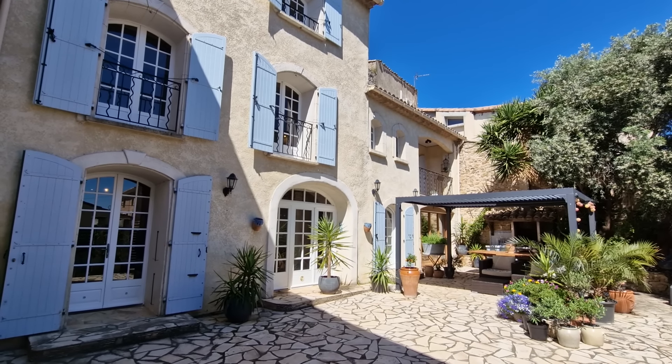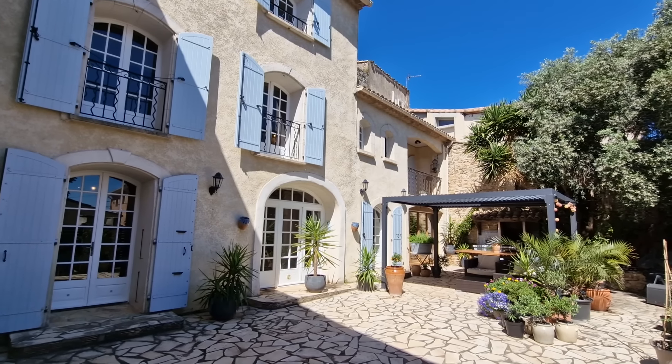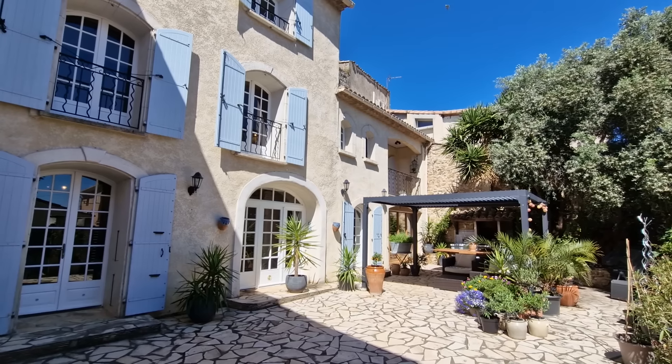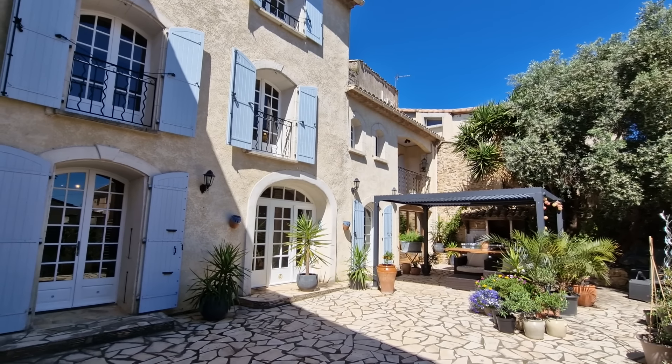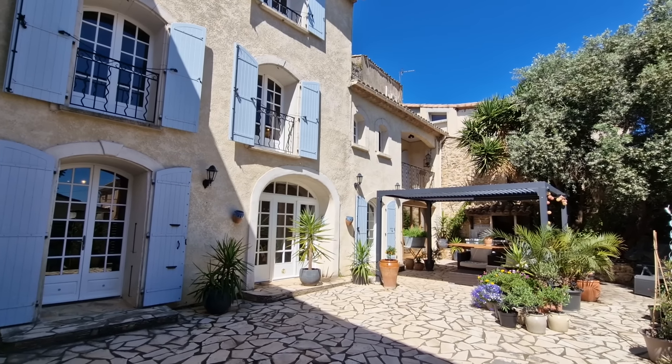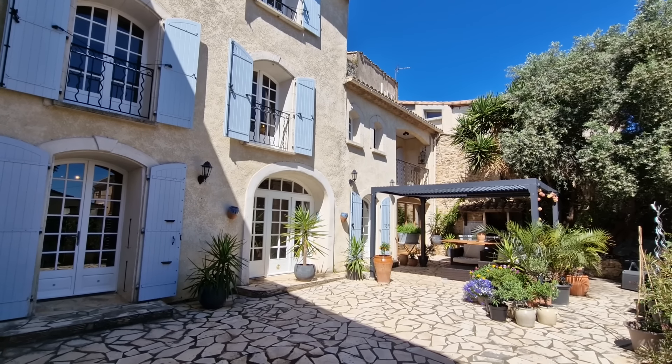Hello, good morning and welcome back to Languedoc Property Finders. Today we are back in the village of Roujan, which is spelled R-O-U-J-A-N, which is a really nice village very close to the historic town of Pezenas, and we are visiting a very nice house.